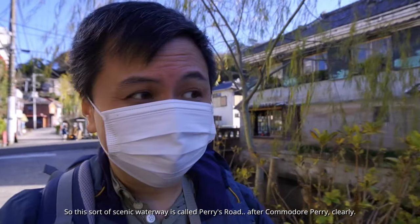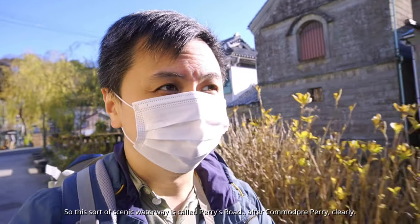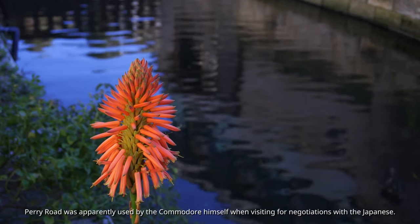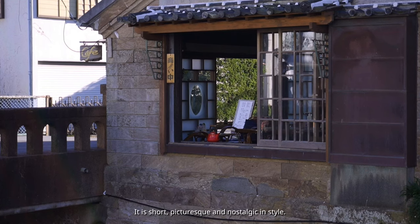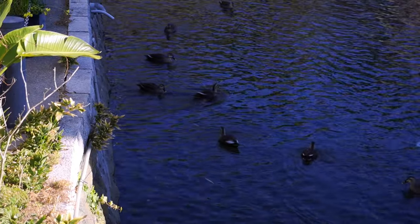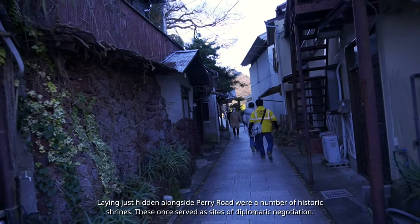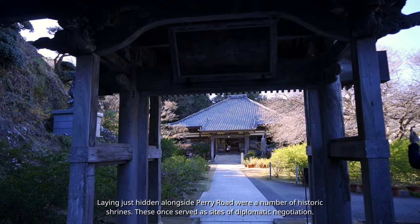This scenic waterway is called Perry's Road, named after Commodore Perry. It was apparently used by the Commodore himself when visiting for negotiations with the Japanese. It is short, picturesque, and nostalgic in style. Laying just hidden alongside Perry's Road were a number of historic shrines that once served as sites of diplomatic negotiation.